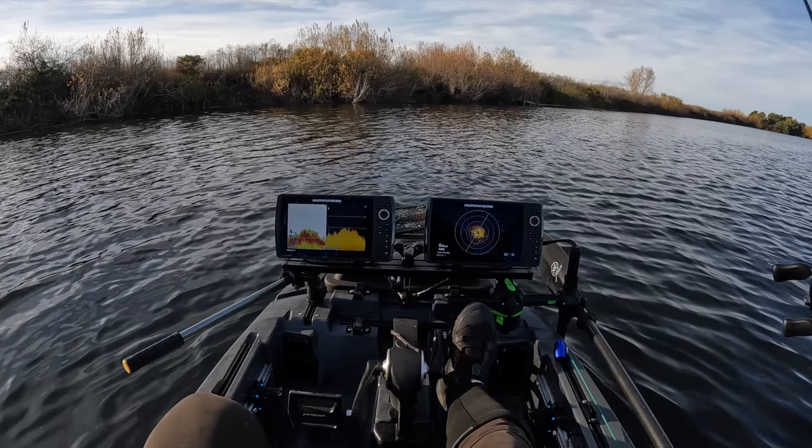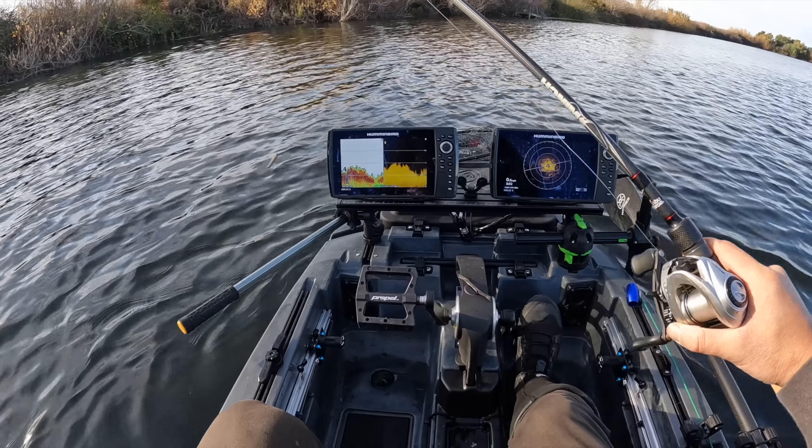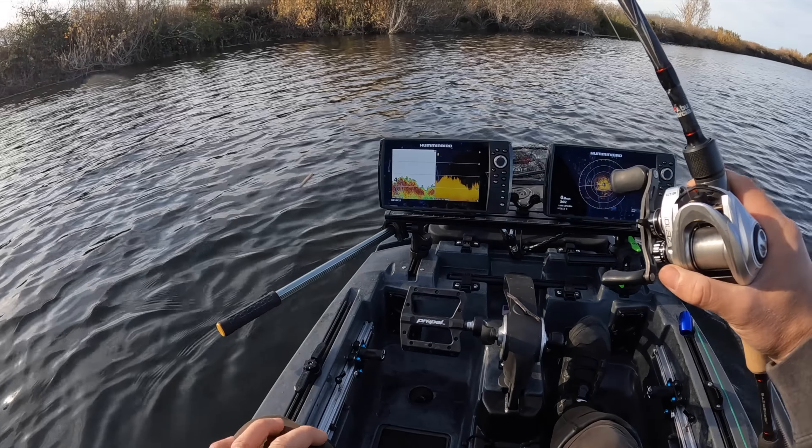One thing that doesn't make me feel too optimistic about back here is the temp — it's 48 degrees. Other parts where we were fishing and getting bites were past 50 degrees. It's pretty cold back here. I don't know if I really like that.